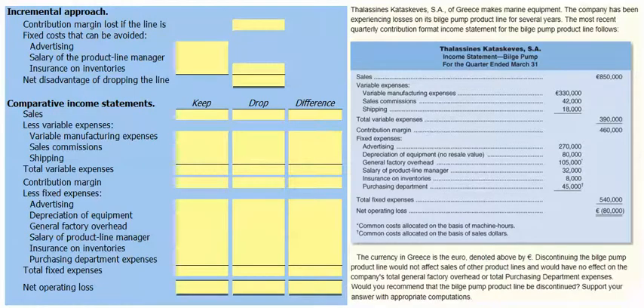Talacene Kataskes S.A. of Greece makes marine equipment. The company has been experiencing losses on its bilge pump product line for several years. The most recent quarterly contribution format income statement for the bilge pump product line follows.